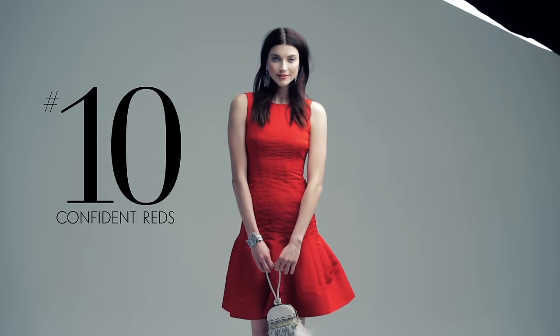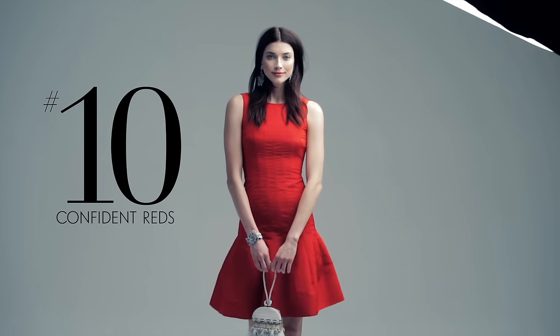So now you know about Nina Marcus' top spring trends. Have fun. See you next season.